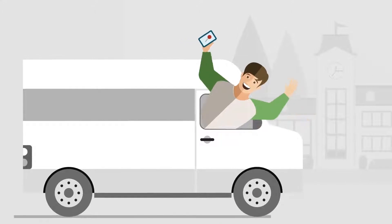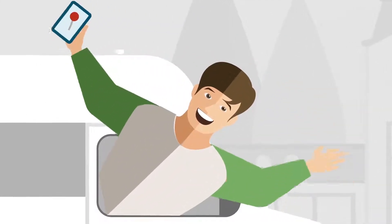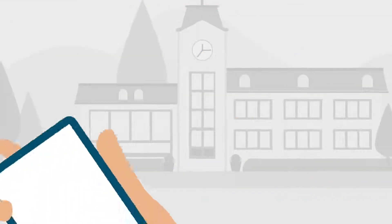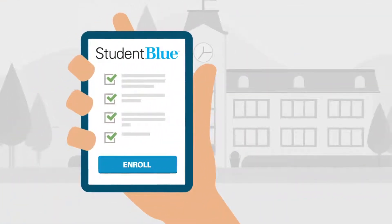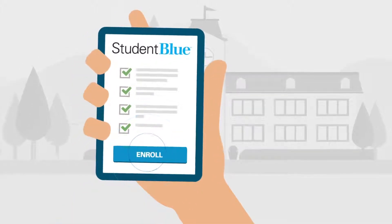It all starts on day one, when your students either enroll or waive. Ben is a freshman, new to campus, and excited about starting college. His parents were sure to remind him, however, that he needed to make sure he's covered in any emergency. That's why Ben enrolls in the Student Blue Plan.